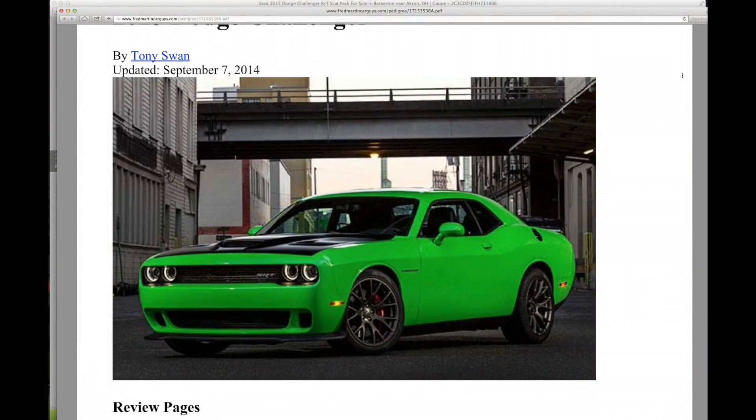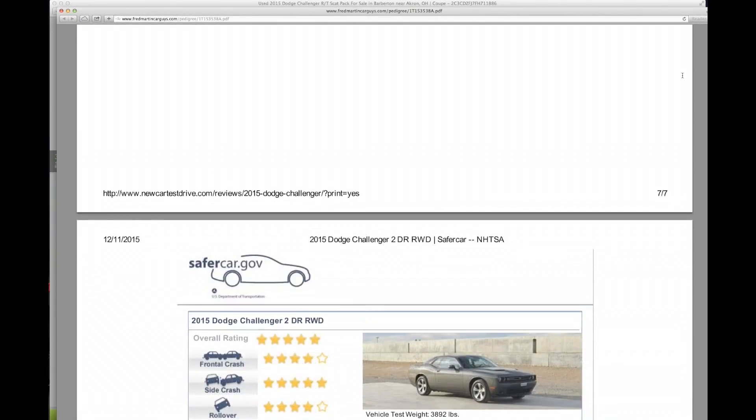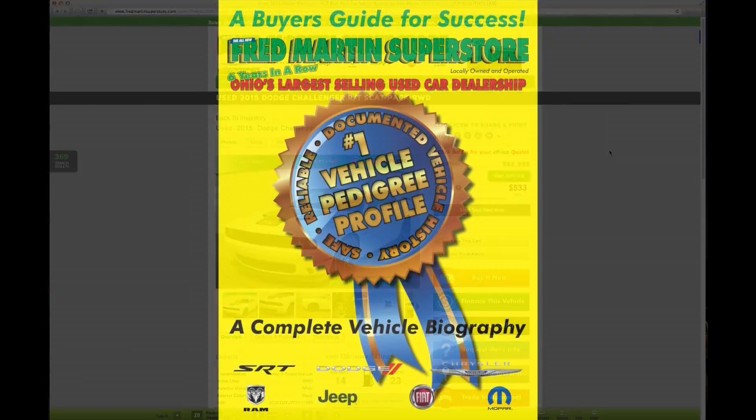Our pedigree also contains a vehicle review so you can see all the highlights and features available on the vehicle you're interested in. You'll also see all the information you want to know about the crash test ratings on the vehicle from SaferCar.gov.